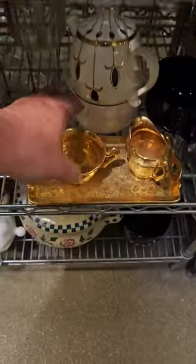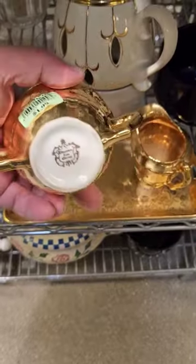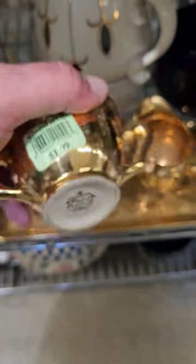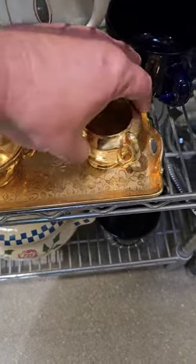Out thrifting for decor today, and I just spotted something good. Look at that — $1.99 Stouffer Fine China. This is the sugar dish. They also have the creamer.